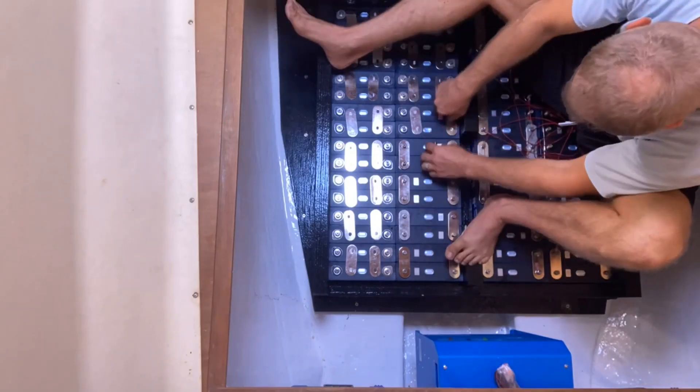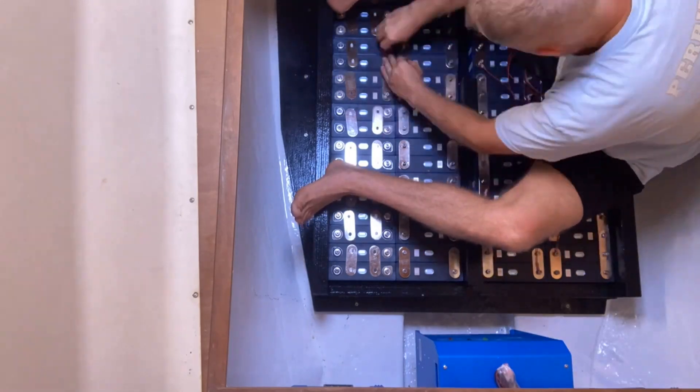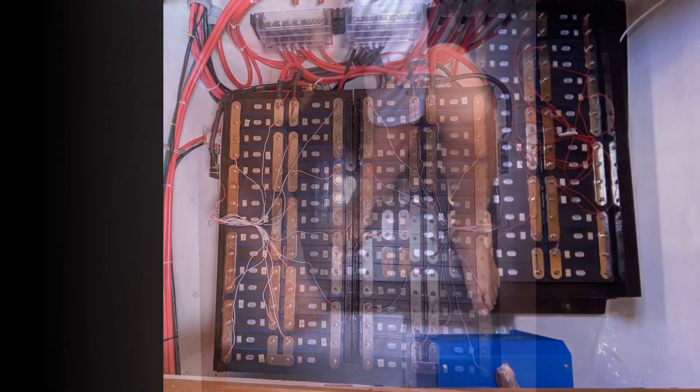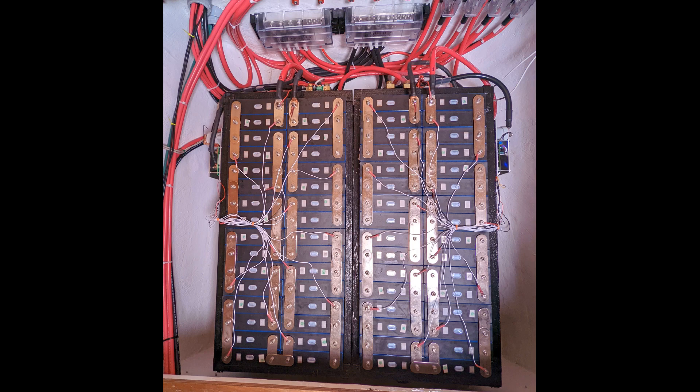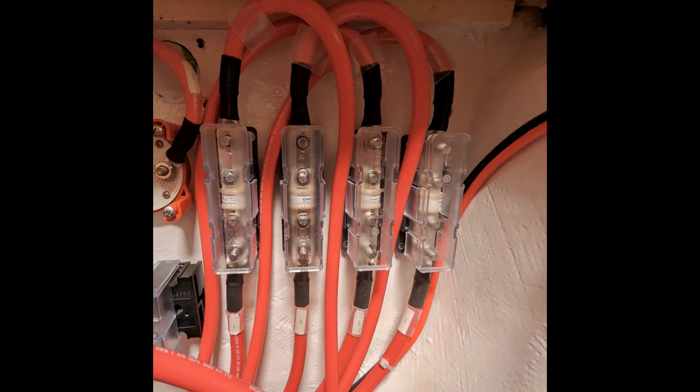In order to store all this power, we created a colossal battery bank — a 32 kilowatt, 48-volt, 800 amp-hour build. To connect it all together, we hired professionals to come out and make it pretty and safe through a series of bus bars, fuses, and massive electrical cables.